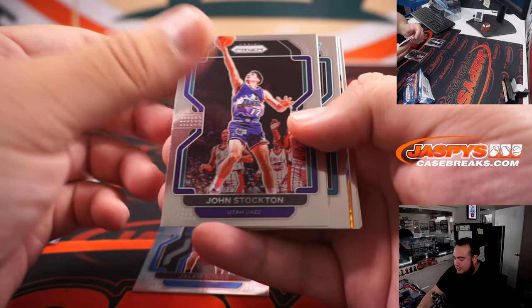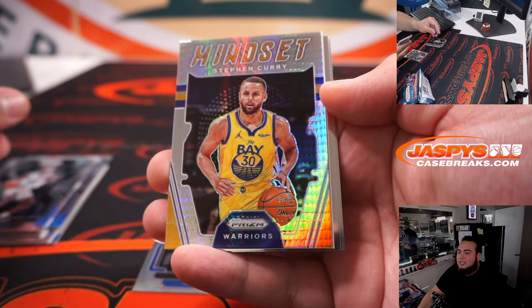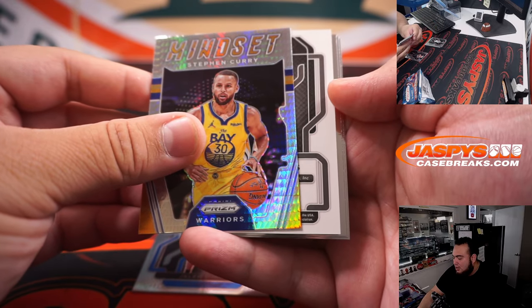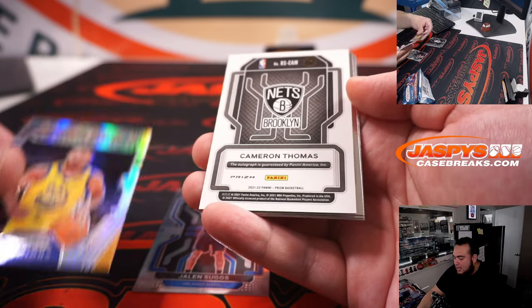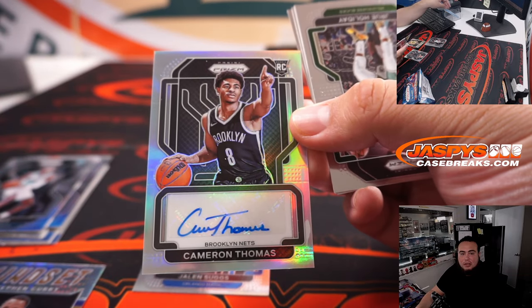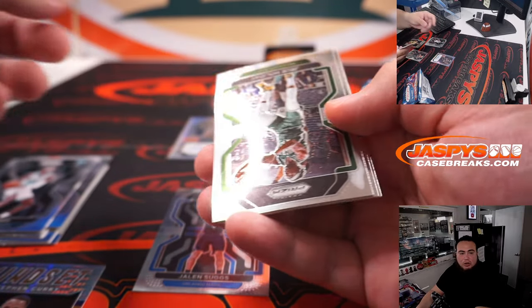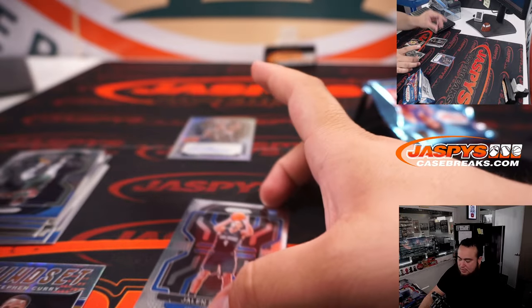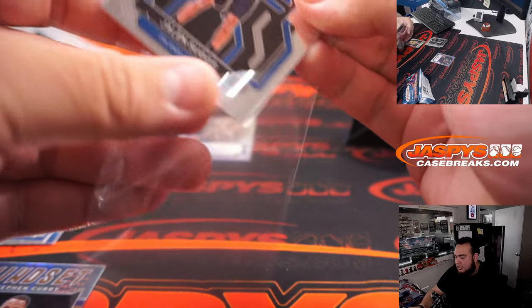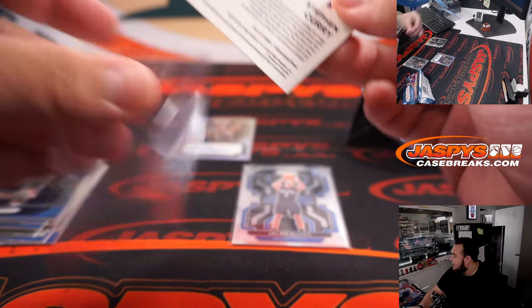Jalen Suggs — did we get an autograph here? I think we did. Nice Stephen Curry insert. And the auto — a Cam Thomas, nice, a little silver. Barry David with the Brooklyn Nets, and that Warriors card is Adam Kupperman. A little Jalen Suggs there for Barry David as well. Nice little pack.